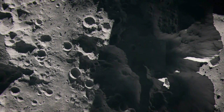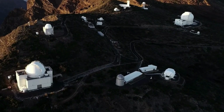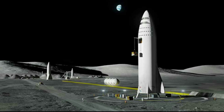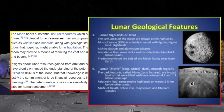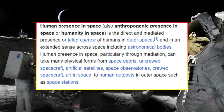This discovery highlights how lunar exploration is not just about science, but also about paving the way for humanity's future in space. The moon is likely to serve as a stepping stone for deeper space exploration, including missions to Mars and beyond. Understanding its resources and geological features is crucial for developing the infrastructure needed for long-term human presence.